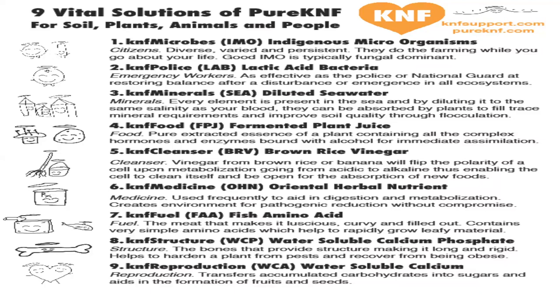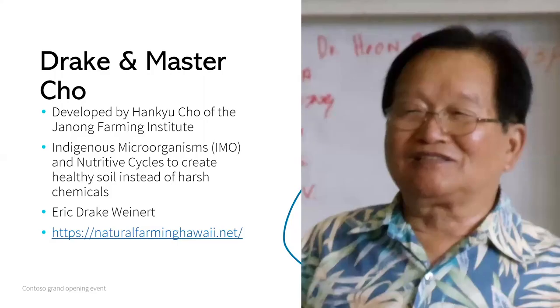Then there are fish amino acids — basically fish bones and parts left over from a meal, put into some vinegar as an extract. There's also water-soluble calcium phosphate, which helps with the structure of the plant — you use chicken or beef bones, grind those up and add them to vinegar. Then there's water-soluble calcium, which is just eggshells added to vinegar. All of these are items you can literally make at home.